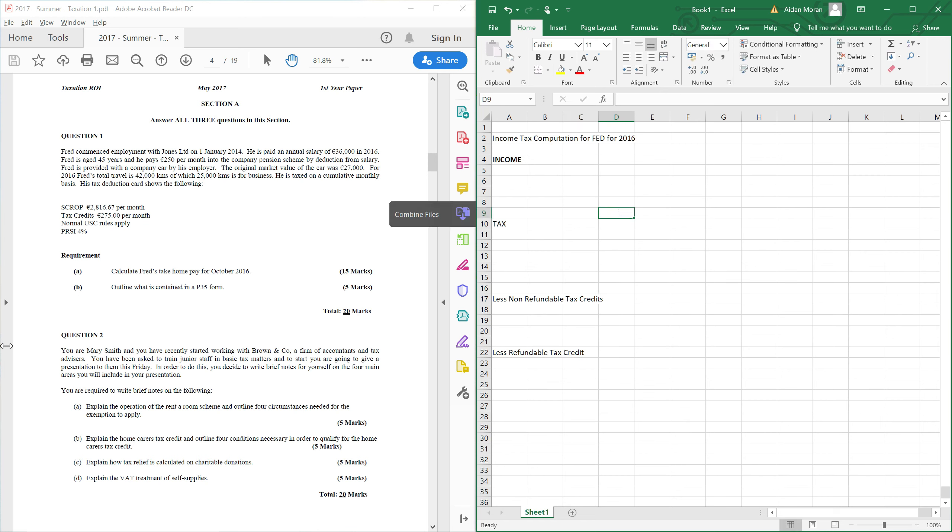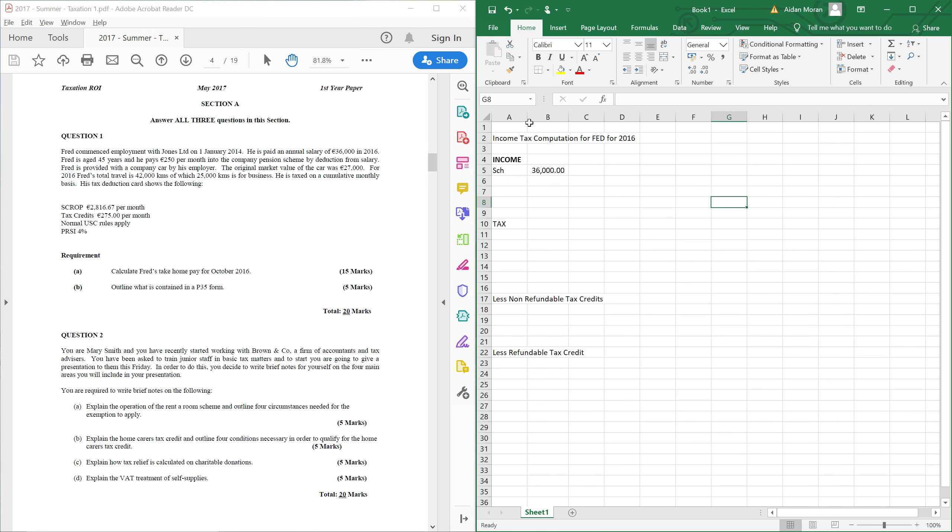So remember what we are doing — we are doing an income tax computation. That will involve putting in Fred's income and taxing it. Schedule E employment income is going to be €36,000 — that is his gross annual salary. Next, we need to calculate if there are any benefits, so benefit in kind. There is going to be a benefit in relation to his company car, which is our first working.